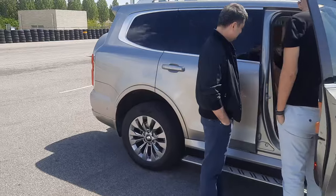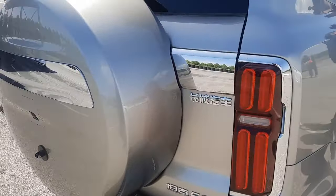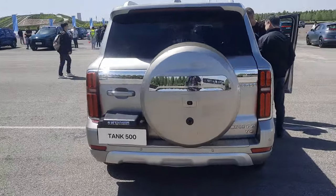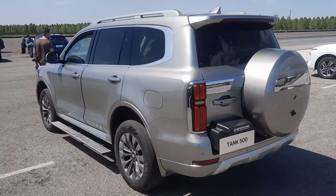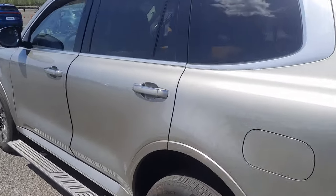I sat at the back — it's got a massage function, believe it or not. And the best thing about it, it's a V6 3-liter. One of the last internal combustion engine vehicles from China. Apparently GWM is the last of the V6 3-liter makers for this car.